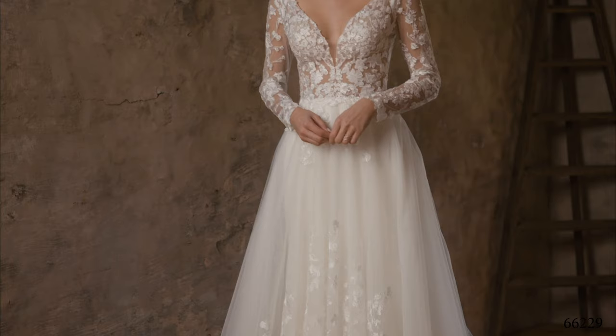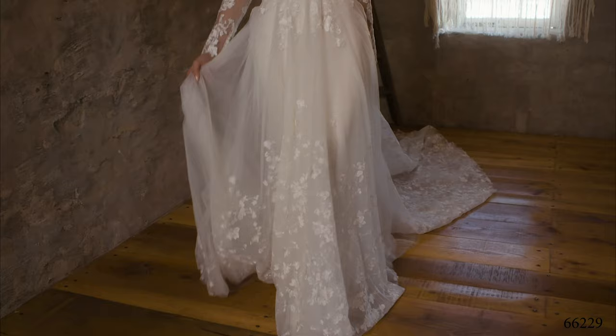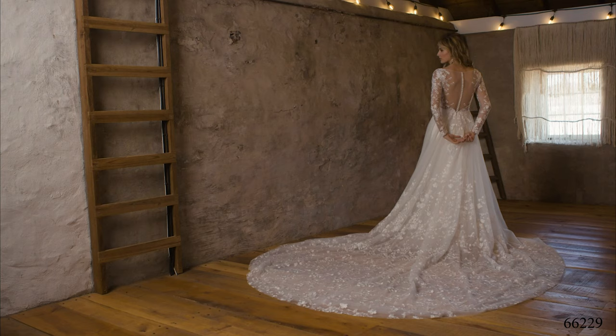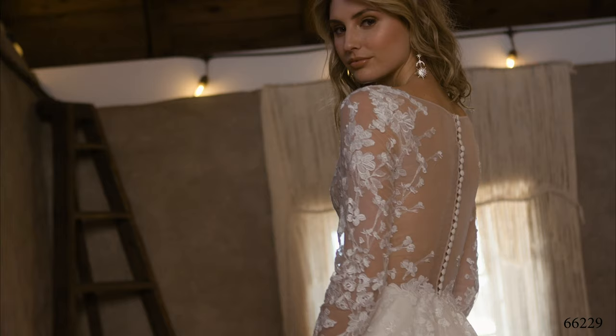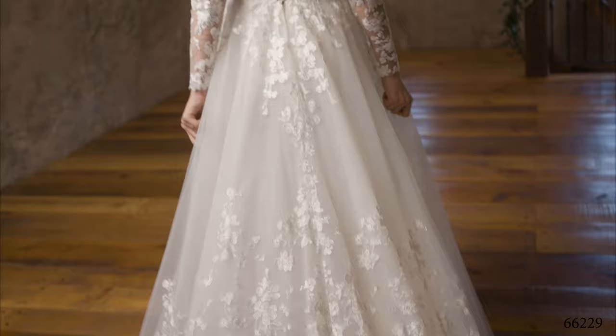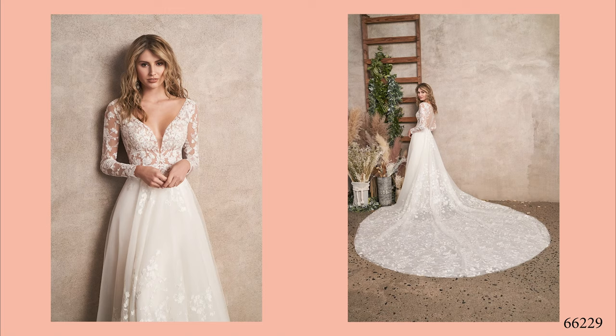Style 66229 is a free-spirited A-line that has all the feels with its plunging V-neckline, long sleeves, and an illusion back — you will easily make your statement. Cotton appliques float down the bodice onto the lightweight tulle skirt lined in soft jersey for effortless comfort. Tulle-covered buttons cascade down the back bodice, giving way to a dramatic 110-inch illusion cathedral train. Order this lined to the side seams as 66229LND.